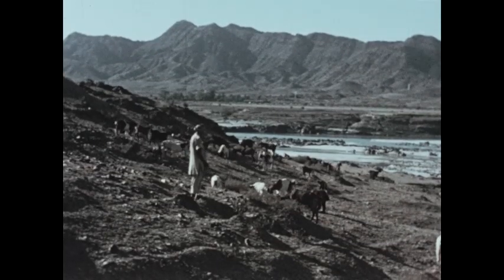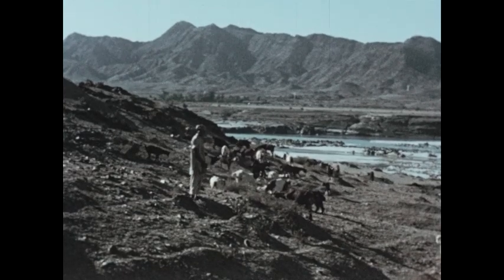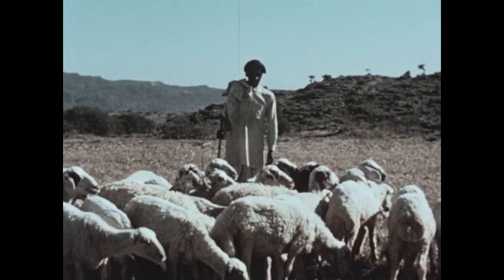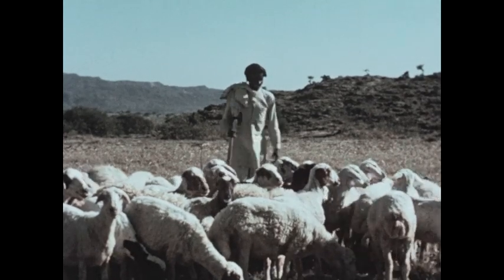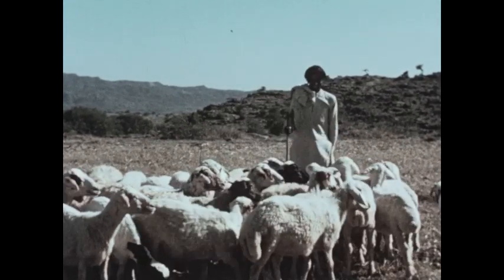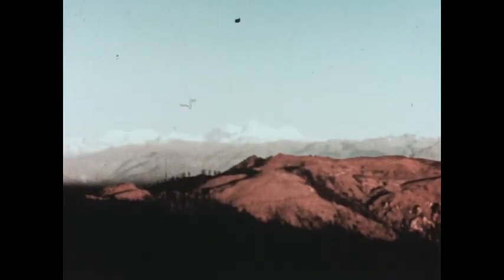North of this grain-producing region, the land is rougher and the climate cooler. There is less rainfall but enough grass to raise sheep and cattle. Grazing is the main occupation of the northern highlands, located in the foothills of the towering Himalaya Mountains.